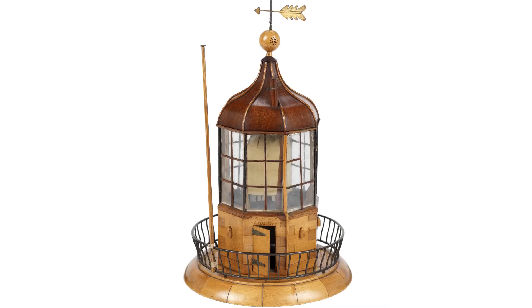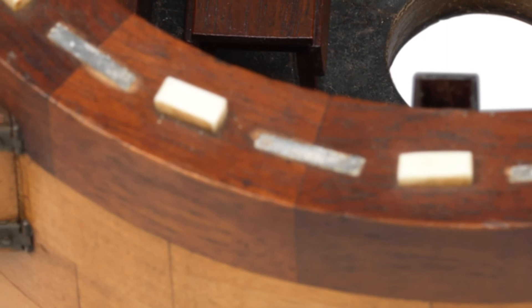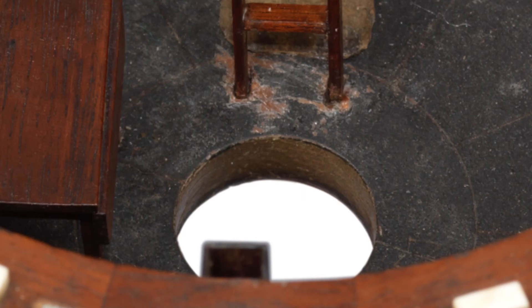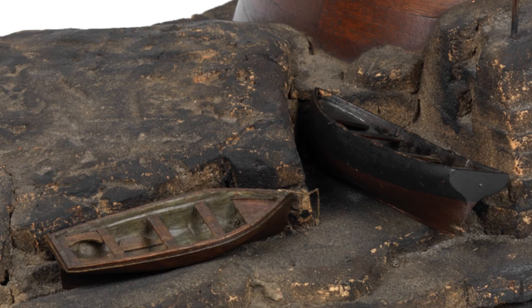All of the external doors and windows can be opened. Access from floor to floor was via ladders through manholes in the centre of each floor. In the rocks at the model's base, Knott depicts two workboats of the sort that would have been used to ferry keepers to and from support vessels.